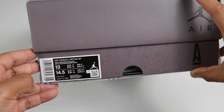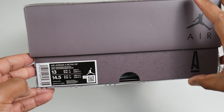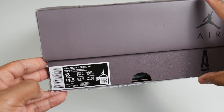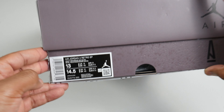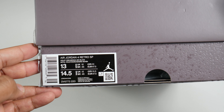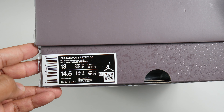I did want a size 12 — I got these from A-Ma Maniére straight from the website, waited about 15 minutes, and my size 12 sold out. Size 13 seems to be the most abundant size. The label reads Air Jordan 4 Retro SP, colorway is Violet Ore / Medium Ash / Black.